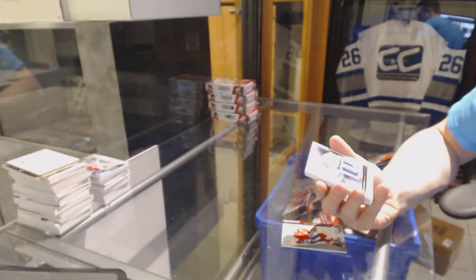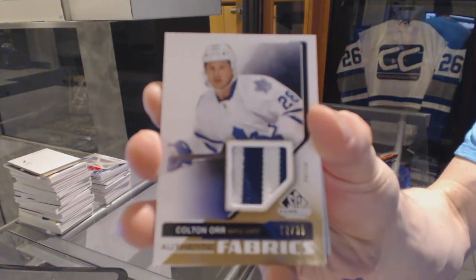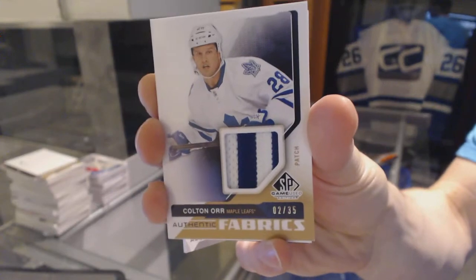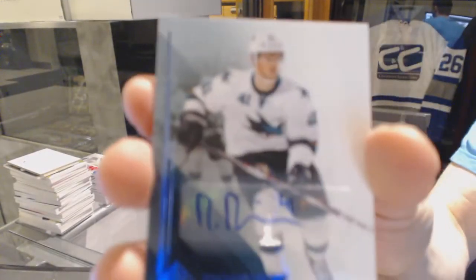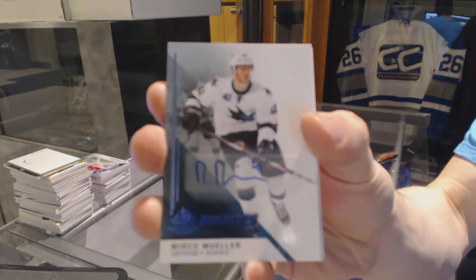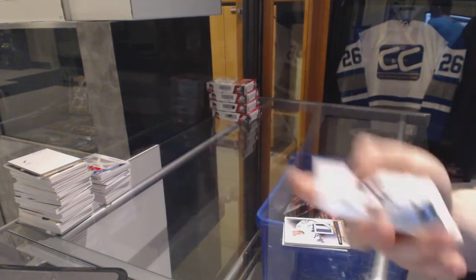Authentic Fabrics patch numbered 2 of 35 for the Toronto Maple Leafs, Colton Orr. Rookie autograph for the San Jose Sharks, Mirko Mueller.